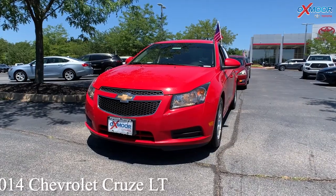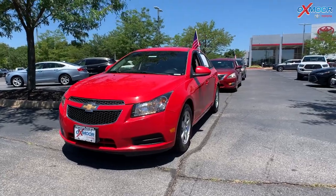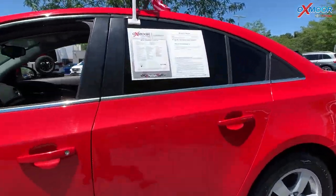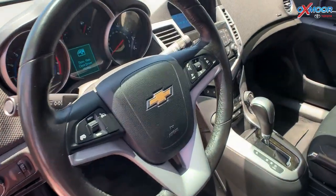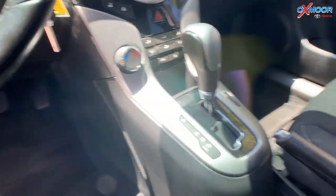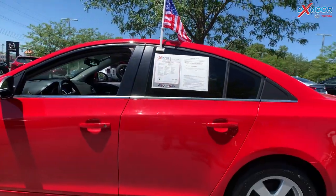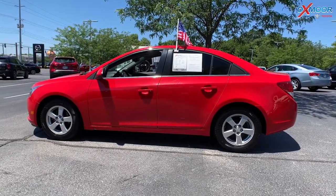Our first vehicle is a 2014 Chevrolet Cruze LT. That exterior color is in crystal red tint coat. This vehicle is going to have Bluetooth. There is a clean Carfax. This was well maintained, and this could also be a great beginner vehicle. The interior is in a medium titanium with premium cloth. The mileage is 69,130 miles. The price is $17,900.